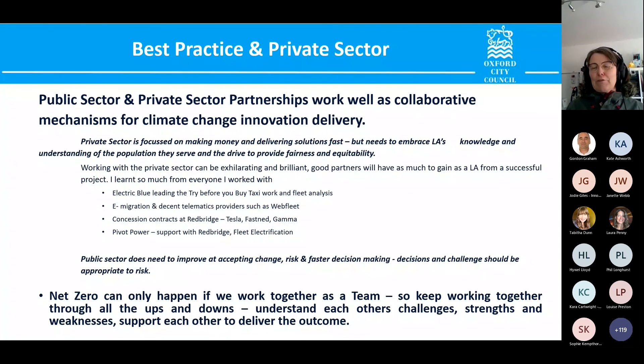Working with the private sector on this project, I think the private sector is focused on making money and delivering solutions fast, and they do it really well. But they need us for our knowledge and understanding of the population and our drive to provide fairness and equitability — and we can learn a lot from them. What the public sector needs to do better is accepting change, moving faster, and ensuring that decision-making mechanisms are appropriate to the risk. We're often very risk-averse organisations. But together we can make a significant difference — we just need to understand each other's constraints and work together to deliver the outcome, because together it will definitely be more efficient and effective.